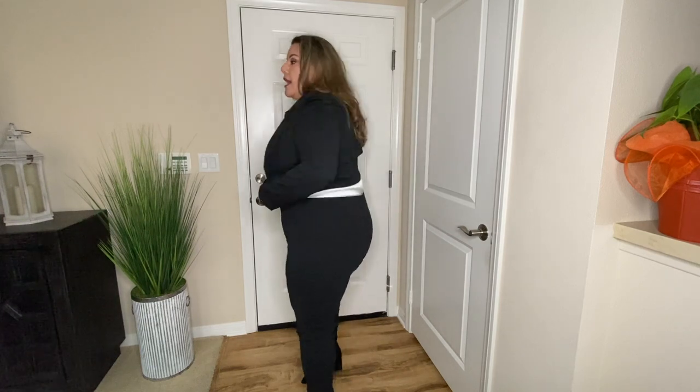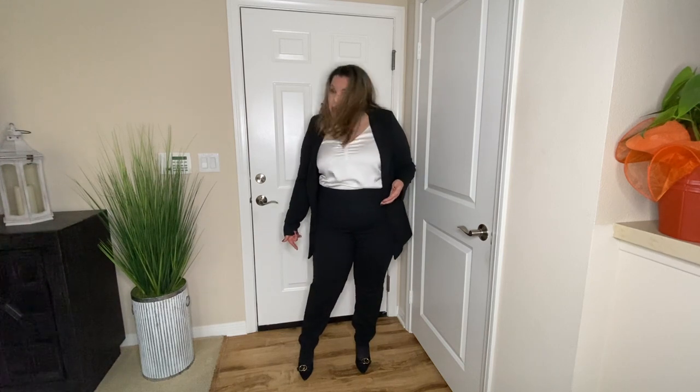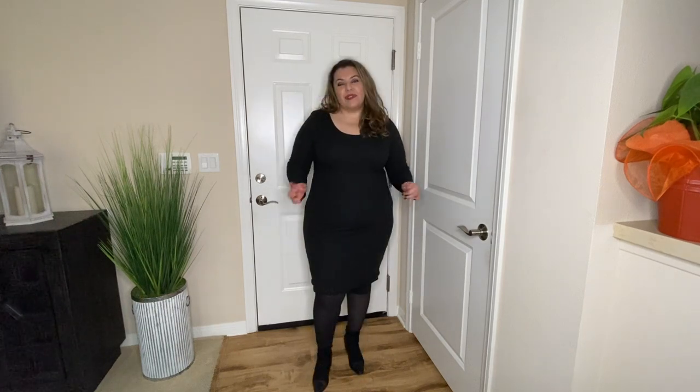The pants are a similar material to the jacket and have an elastic waistband, so they fit a variety of sizes. They are high rise and the fit is pretty good. The only issue is they're a tad long — I'm five foot five with heels on — but because they're a tapered leg they don't go past my shoes. I really like the way the pants and jacket look together, and if you work an office job this suit would be very appropriate and will turn heads.